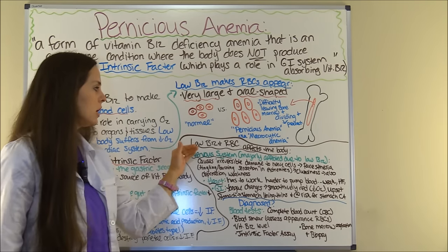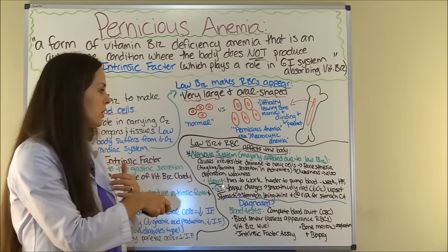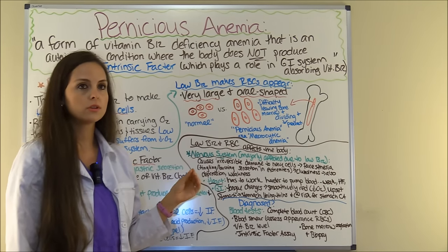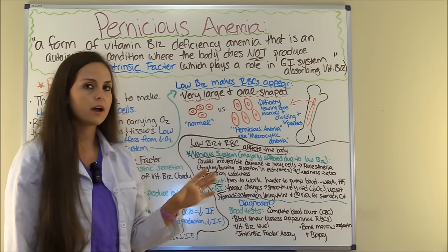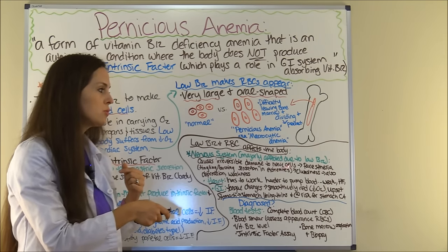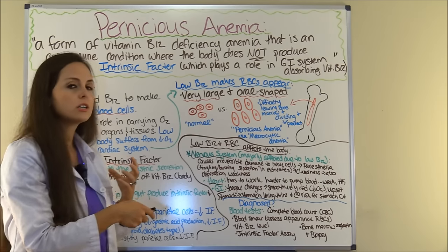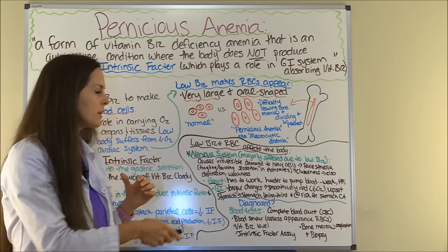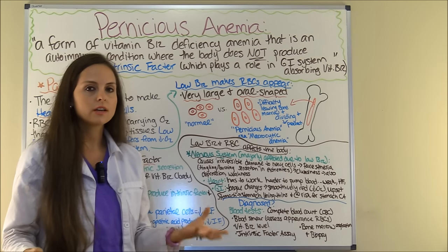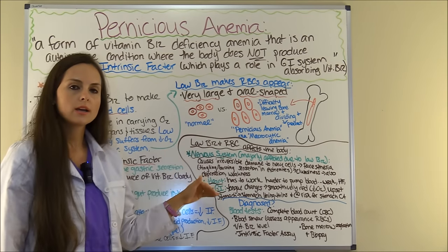With low B12, you're going to see nervous system changes — this is really one of the big things that differentiates pernicious anemia from other types. When you have low vitamin B12 levels, you get irreversible damage to nerve cells. The patient may start experiencing paresthesia, which is a tingling or burning sensation in the extremities like the hands and feet. They can also experience clumsiness, unsteady walking, depression, and muscle weakness.